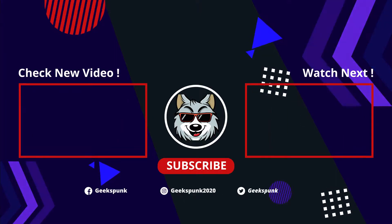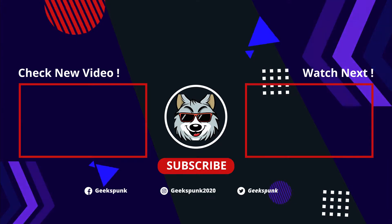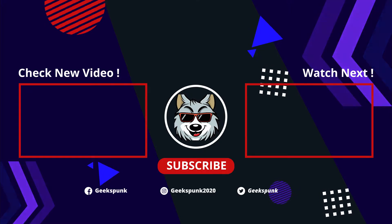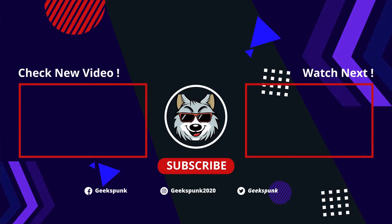Thanks a lot for watching my videos. If you like what you see, make sure to boop that like button, comment, and subscribe. Maybe you'll like one of the two videos on your screen right now. Thanks a lot for watching, and stay tuned for the next episode. See ya later!